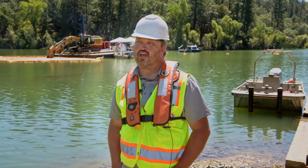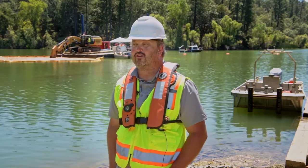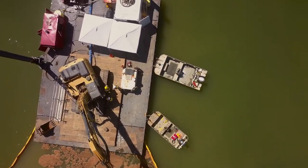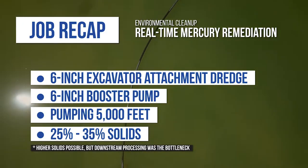The only downtime we have is for regular maintenance and service on the excavator, the pump, and the HPU. That includes fueling, grease, oil changes — just standard preventative maintenance. We haven't had downtime with the pump yet.